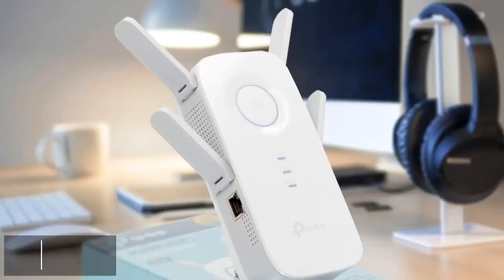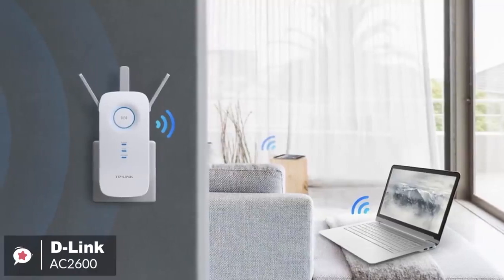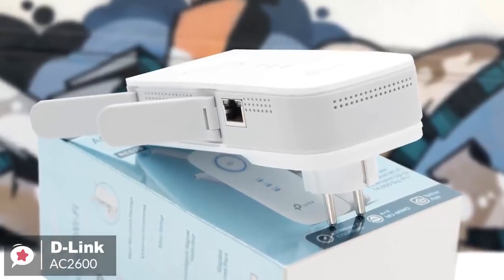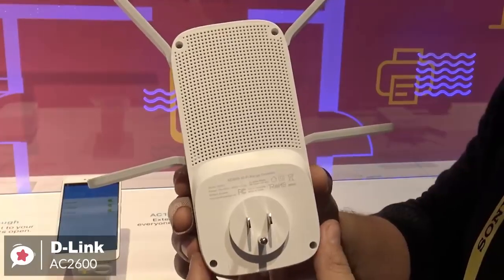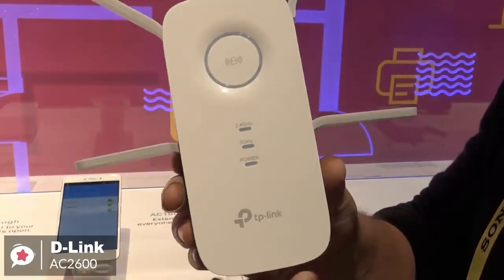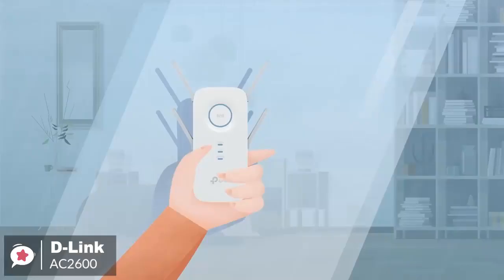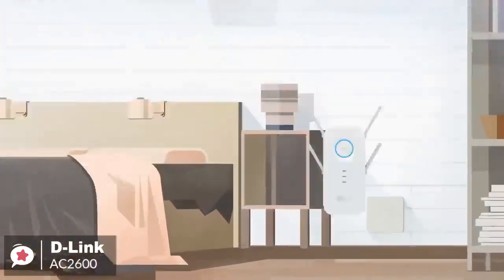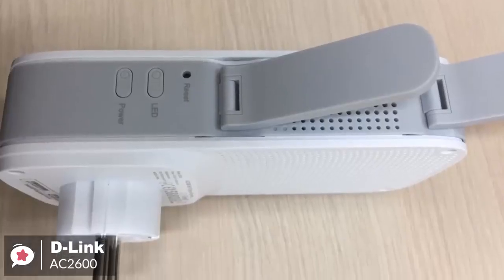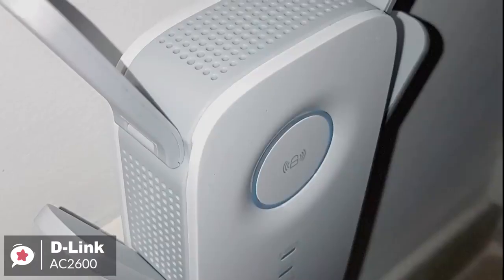At number one is the D-Link AC2600 Wi-Fi range extender. When it comes to wireless routers or other network devices, you can't ignore D-Link products. If we talk about the range extenders particularly, D-Link's AC2600 is a good option. Design-wise, the D-Link AC2600 is designed to be plugged into a power socket. The extender is about twice the size of your usual home plug. The device is super easy to set up and control. Its iOS and Android app lets you set up the network and control the device from your phone, and the AC2600 automates most of the tasks for you, making it easier to use even for those who aren't very tech-savvy.